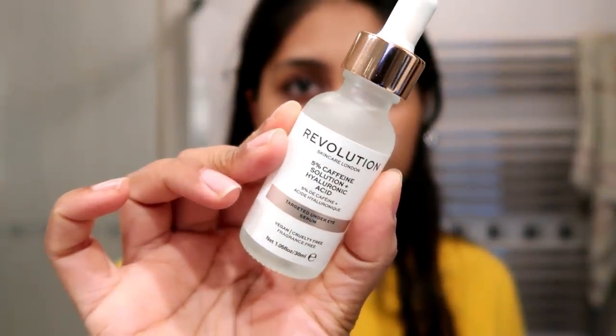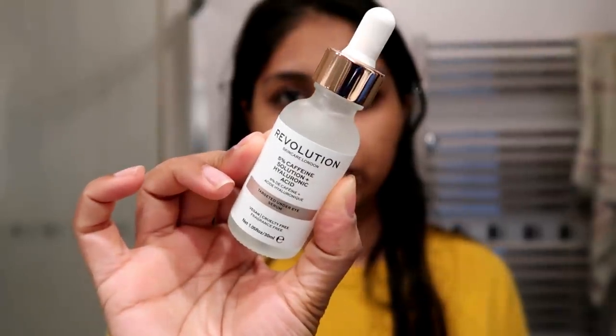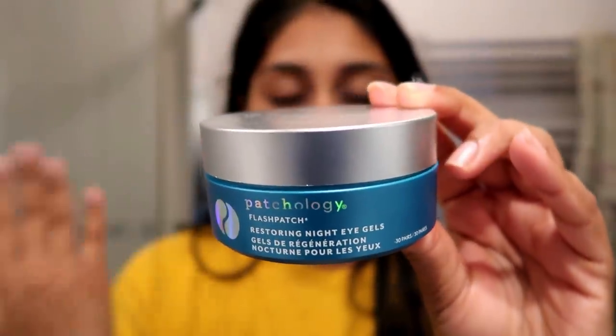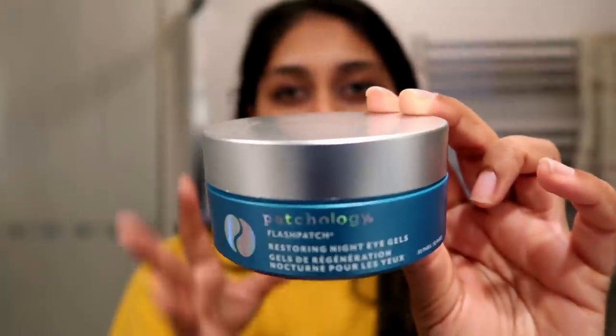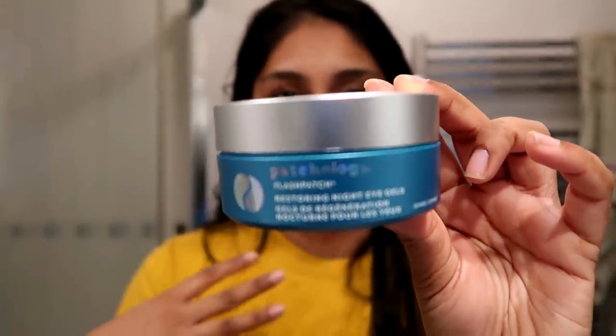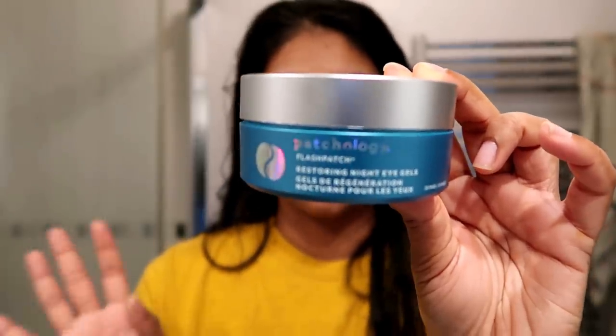Now for the under eyes. First, I like to use the Revolution Skincare Caffeine Solution on a daily basis — it's super quick and easy to use. I'm not too fussy about my under eyes. But I've also been loving the Patchology Restoring Night Eye Gels — literally just eye patches you put under your eyes, and your eyes feel so nice afterwards. I feel like these have been helping to de-puff my eyes and make them look smoother and a bit brighter. I would definitely recommend these.